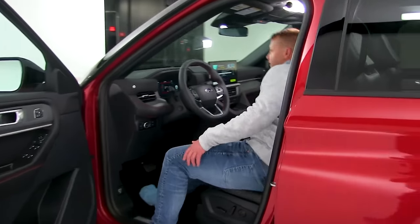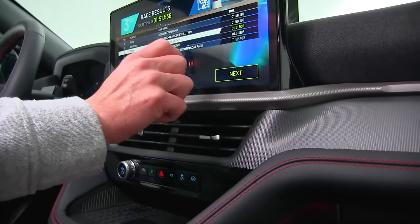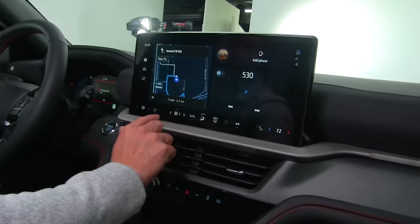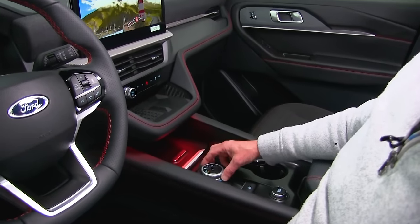Some of the greatest features you can see inside: it even has games in the dash, and lots of cool little features. They've moved all the climate controls into the center stack as well, and there's still a shifter down on the console.